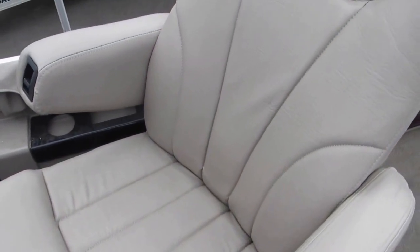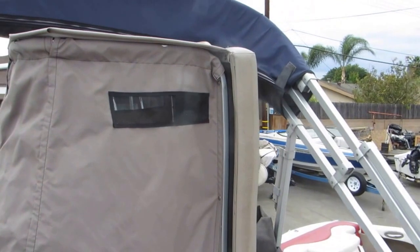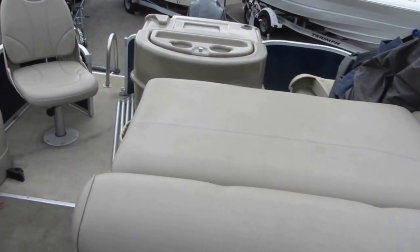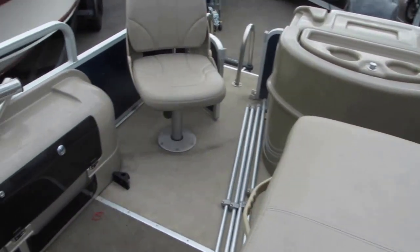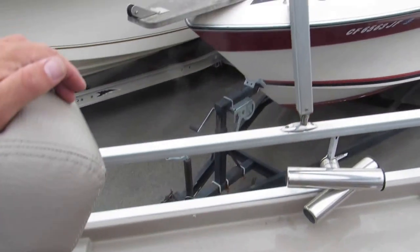Again, the seat and carpeting are in very good condition. There's a little sun lounge in the back, and when it flips up that's your changing room. There's a porta potty in there as well — great feature. You've got some rod storage here on the starboard side with trolling rod holders.